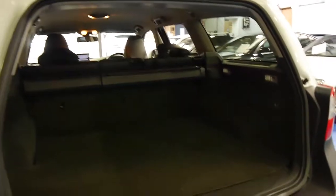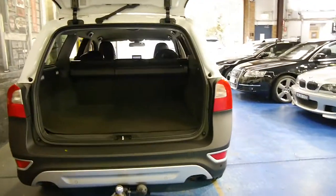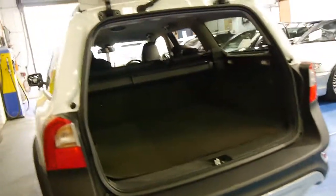The back seats fold down. It's got the Volvo mat and some storage in the back, along with your spare wheel. This car also looks like it's been optioned with an electric tailgate and parking sensors.